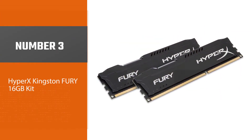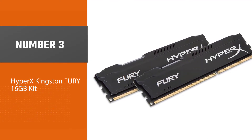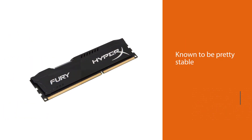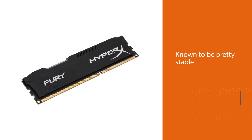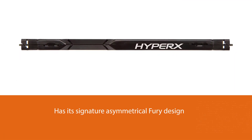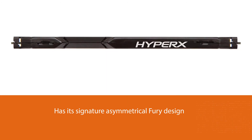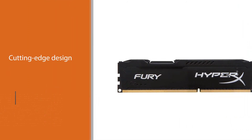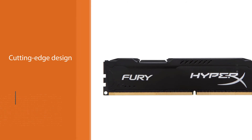Number 3: HyperX Kingston Fury 16GB Kit. This RAM is known to be pretty stable, so you won't run into any performance issues. It has a signature asymmetrical Fury design with a low-profile heat spreader, and its cutting-edge corner design makes it even more stylish. This RAM offers great value and comes in different color options.